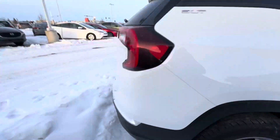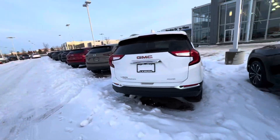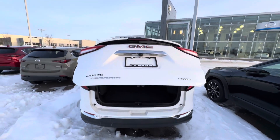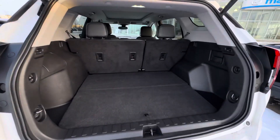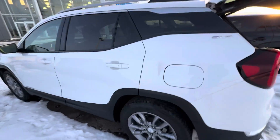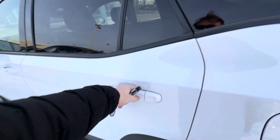Coming around to the back to show you how it looks — absolutely fantastic here. Of course you get a rear power liftgate, backup cam, it's just right there. Tons of space back here. Closing it back up, I'll show you all of the room you're going to get in the rear back seats.